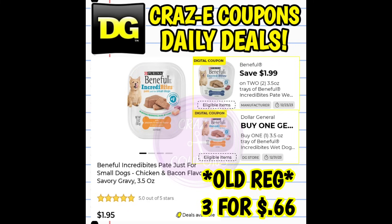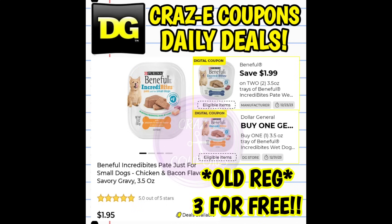Also wanted to remind everybody about this deal: we have the Beneful wet dog food trays normally priced at $1.95 each, but they are on sale right now — two for $2.65 — plus we still have two amazing digital coupons for $1.99 off two and buy one get one free. If you pick up a total of three, whether you're at a new register, self-checkout, or old register, the majority of the time it's going to come up at $0.66 for all three. However, for some people at old register stores it is coming up completely free for all three. I still haven't figured out what makes the items free versus $0.66, but either way it is a great deal.